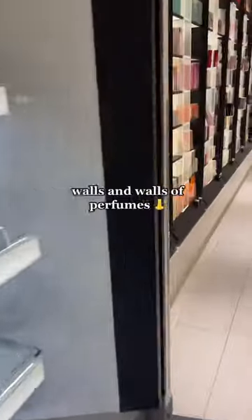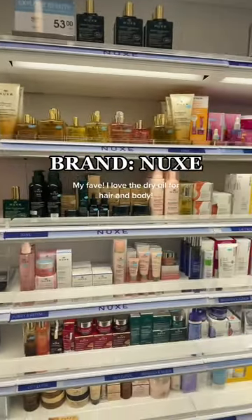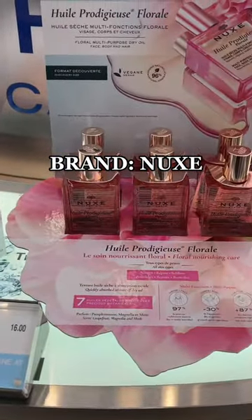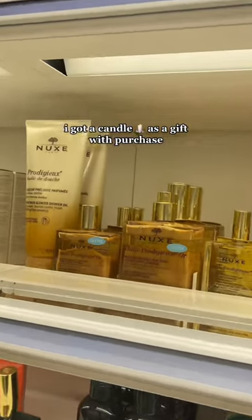It also had walls and walls of perfume, which was so cool. There was a huge wall of products from Nukes, which is one of my favorites right now. I'm loving their dry oil — I recently picked up the floral and the shimmer version, and they both smell amazing. I also got a candle as a gift with purchase, which was cool.